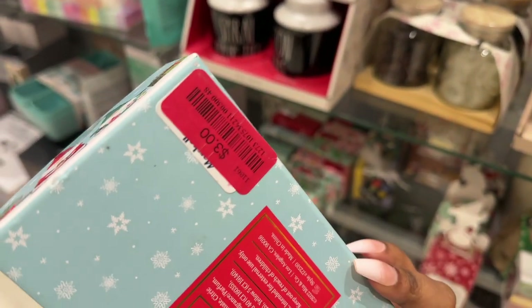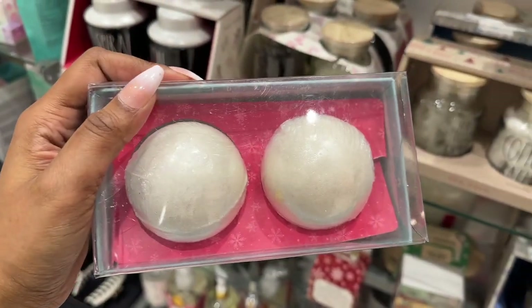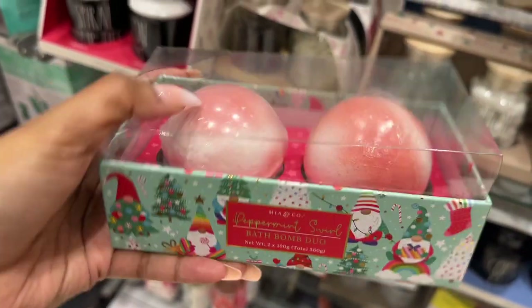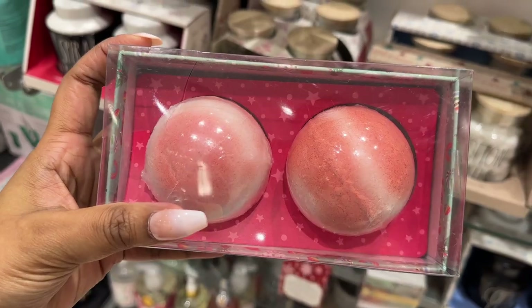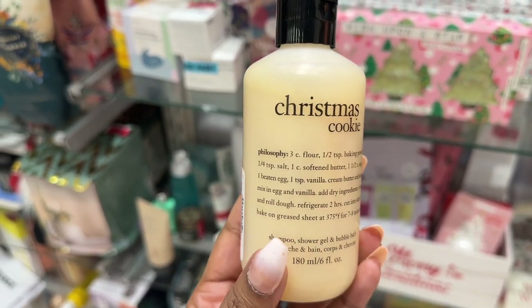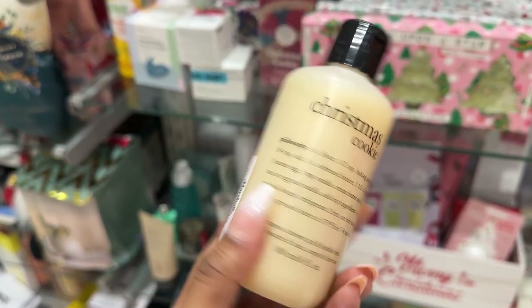The vanilla icing bath bomb duo is also three dollars. And peppermint swirl. They have the Christmas Cookie by Philosophy for three dollars.